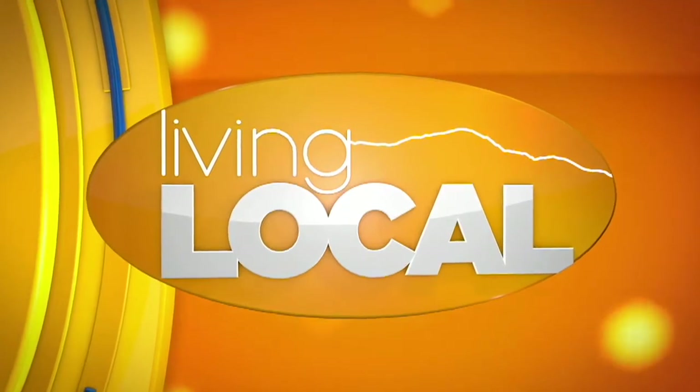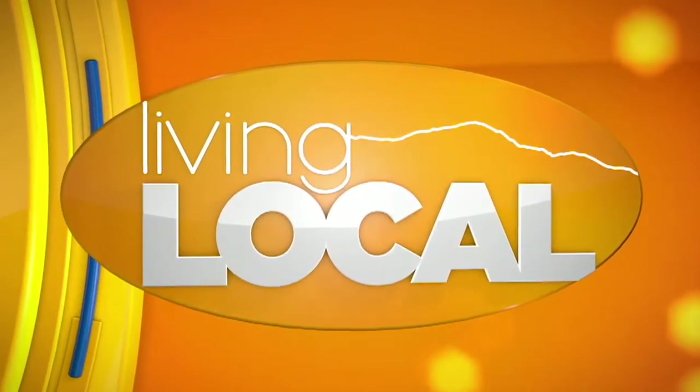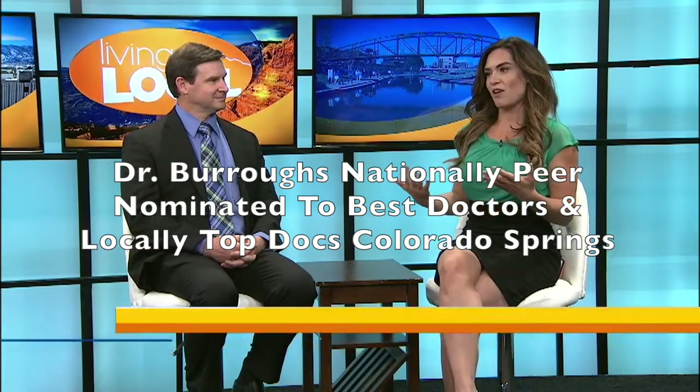Joining us today is world-class surgeon from right here in Colorado Springs — one of the top docs in Colorado Springs, nominated for best doctor in the United States. Dr. John Burrows, owner of Springs Aesthetics, joins us today to talk a little bit about what they offer.